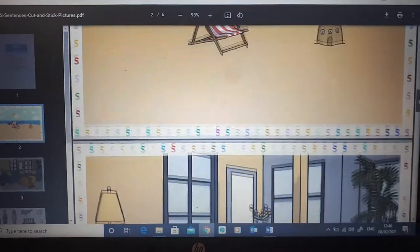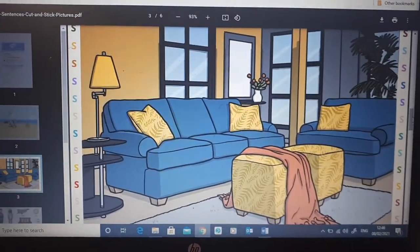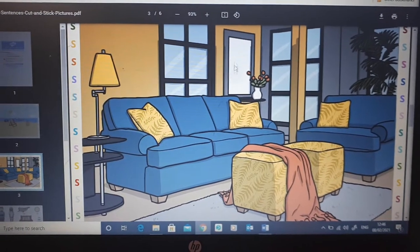Now this can be done throughout the week — it doesn't all have to be done in the same session. Now do you see any S words here?